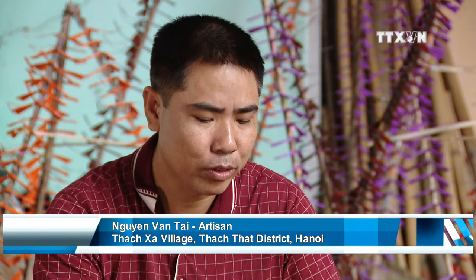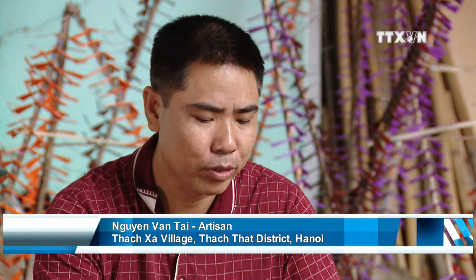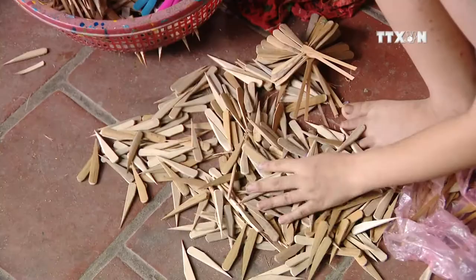Bamboo dragonflies are made of five parts. All parts of a dragonfly must be precise to ensure it is perfectly balanced on the stick. If any cut is off, the dragonfly won't stay balanced.